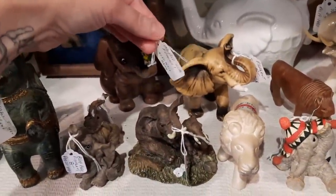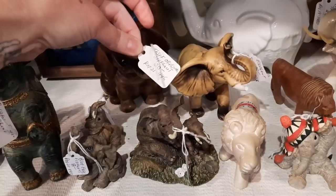Oh, a mother elephant with a flower — and she also has the baby. That's cute!